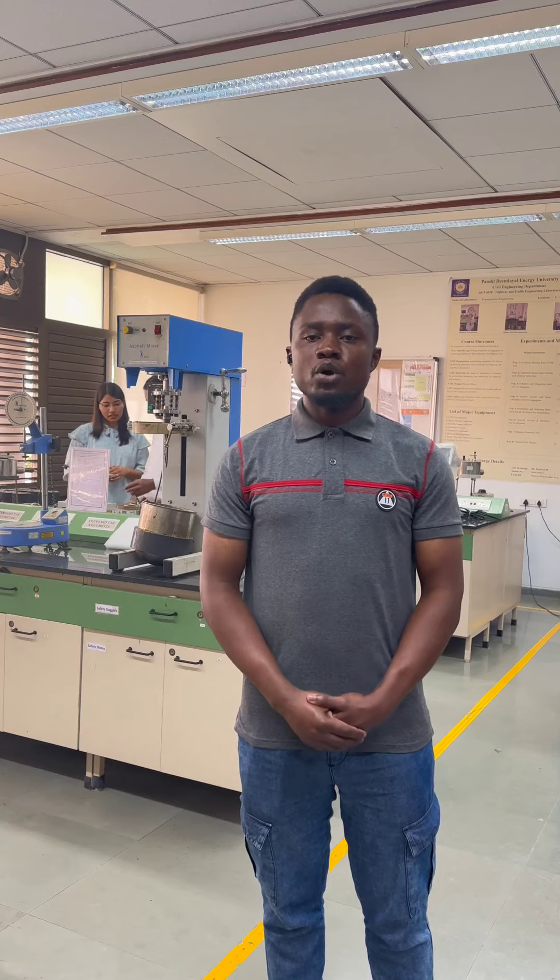I also perform the vane shear test. The purpose of this test is to determine an optimal range of yield stress which can satisfy both the extrudability and the buildability — the two main properties governing 3D printed concrete. This work has been challenging but rewarding, as I am now working towards documenting my results and I hope to publish in the days ahead.